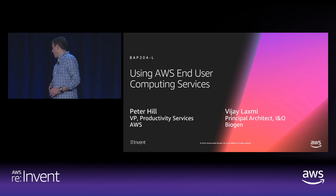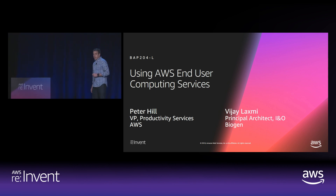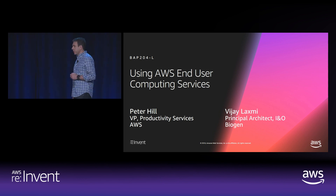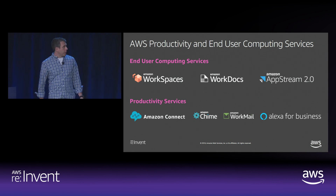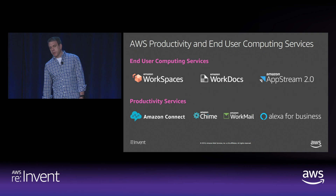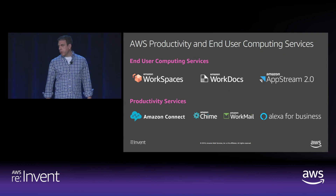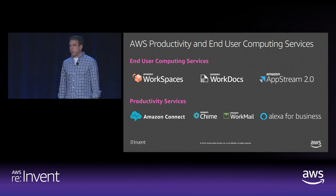I'm extremely pleased to welcome Vijay Lakshmi, who's a principal architect from Biogen, here to share her insights on how to use WorkSpaces to help build their end user computing solutions. Our teams deliver productivity applications and end user computing solutions. Throughout the day we're going to focus on end user computing, but I thought it would be helpful to discuss the full scope of our offerings.